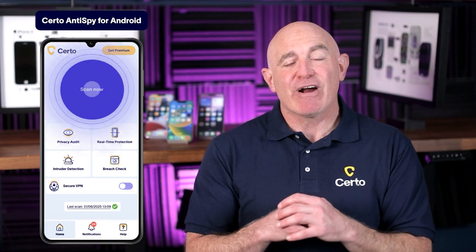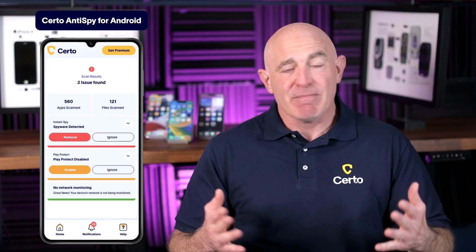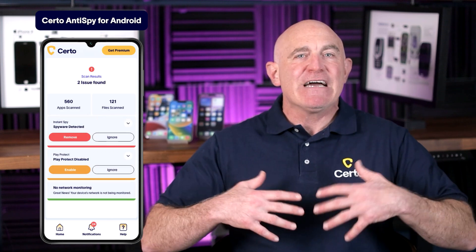Make scanning for spyware a regular habit, not just something you do when you suspect a problem. Set a reminder to run a deep scan with Certo Anti-Spy once a week. Think of it like a regular health checkup for your phone. This proactive approach means you'll catch threats early before they can do significant damage to your privacy and security.